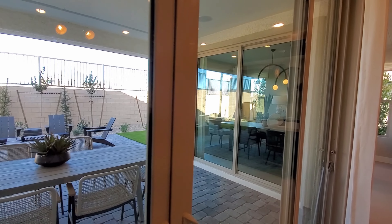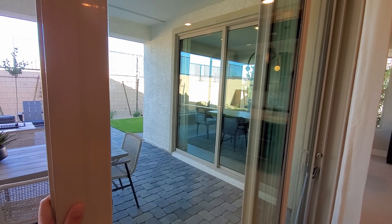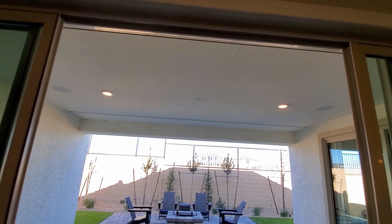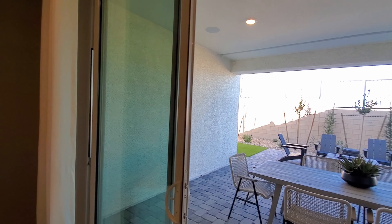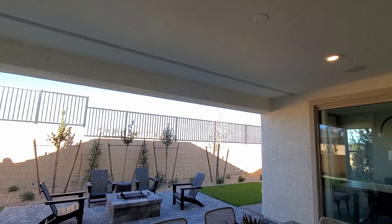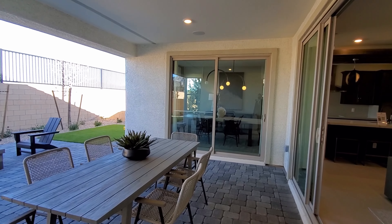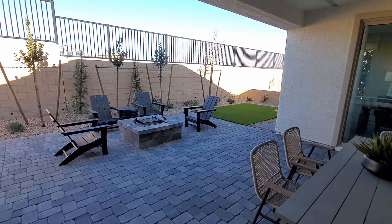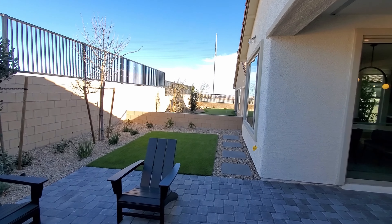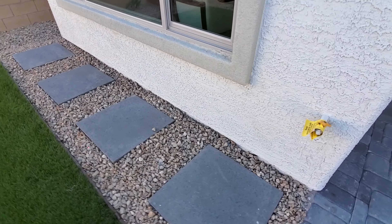The covered loggia measures 18 by 12 and provides great shelter from the sun. It will feature a J-Box that can be used to install a ceiling fan or ceiling light. The built-in gas stub here is a $500 upgrade.